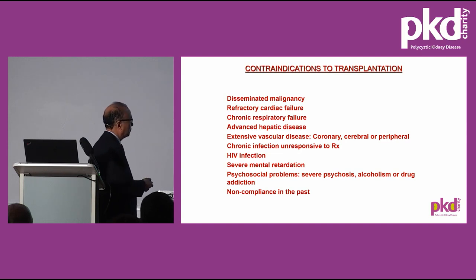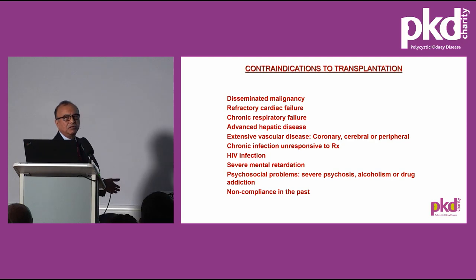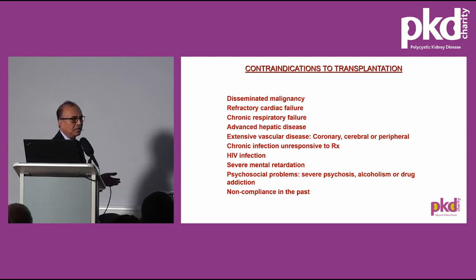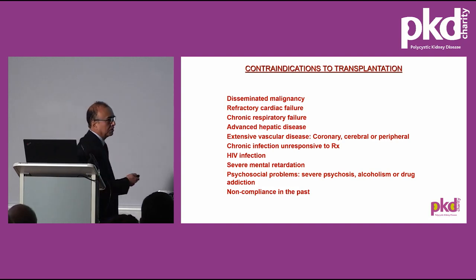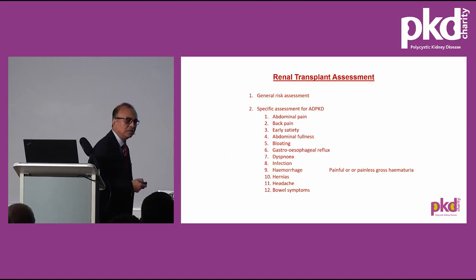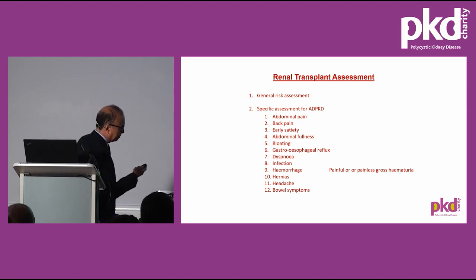People who don't adhere to their drugs, medications, or dialysis are very problematic — even if they have a transplant, they will not take their medications regularly and the organs will get rejected. This happens particularly with teenagers. Compliance is very important in assessing suitability for transplant. Transplant is a major operation, taking three to four hours under general anaesthesia, sometimes even longer, so the patient should be able to withstand the stress of surgery and recover well.